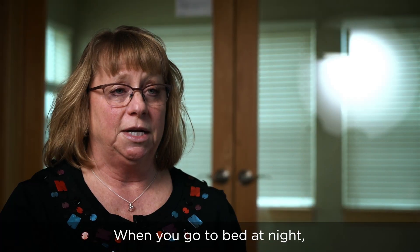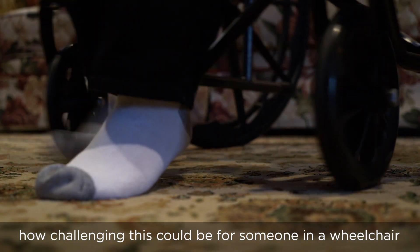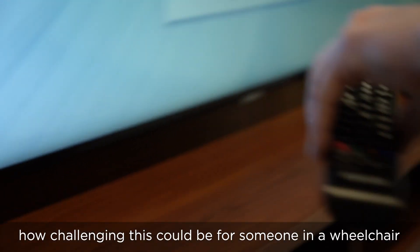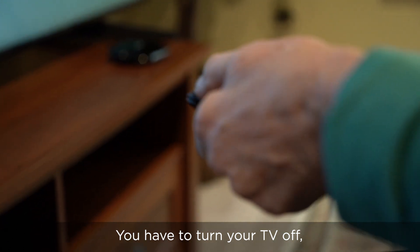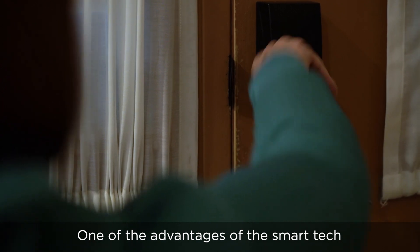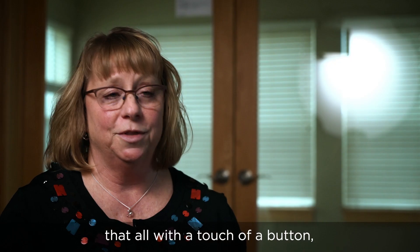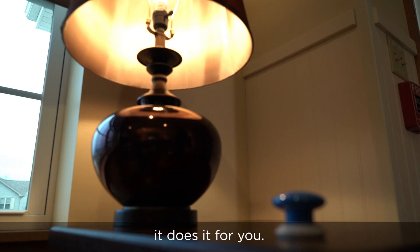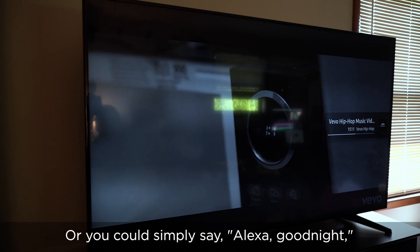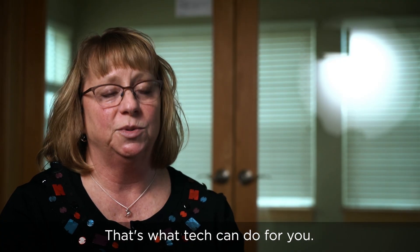When you go to bed at night, think of all the things you have to do, and picture how challenging this could be for someone in a wheelchair. You have to turn your TV off, lock the door, turn all your lights off. One of the advantages of smart tech is that you can create a routine called 'bedtime' that, with the touch of a button, does it for you. Or you could simply say, 'Alexa, good night.' That's independence. That's autonomy. That's what tech can do for you.